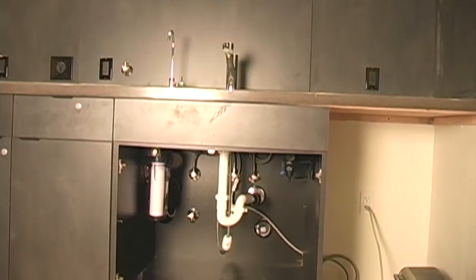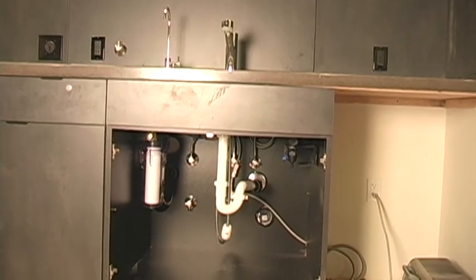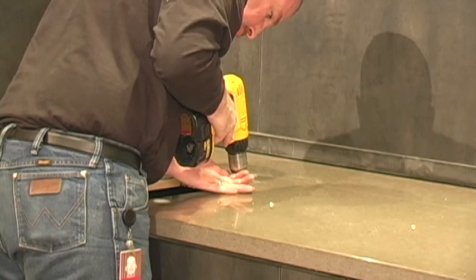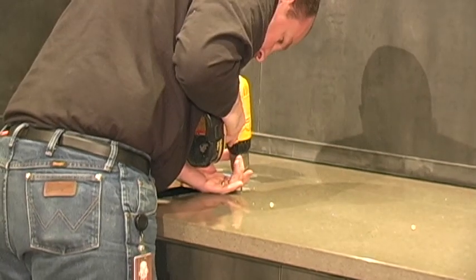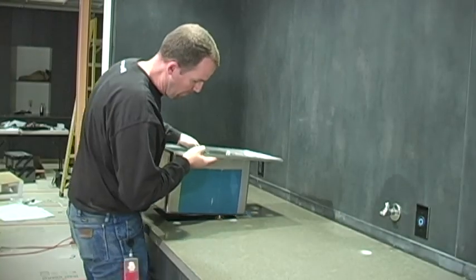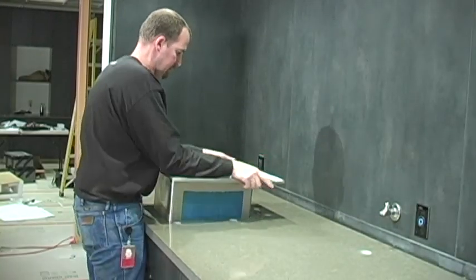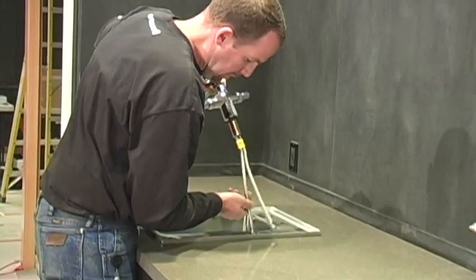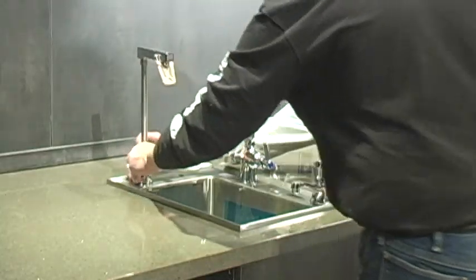Once the cabinets were put in place and the filtration systems were installed, the next step was to install over 40 feet of custom granite countertop and five sets of top-of-the-line fixtures. These custom commercial style taps and the filtered water tower and utensil rinse faucets had to be carefully drilled out and seated properly in anticipation of their use.